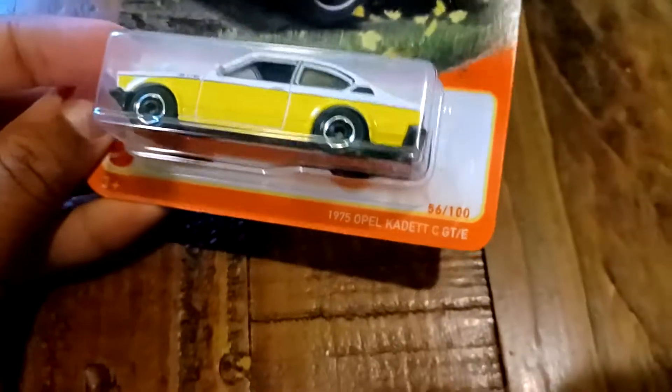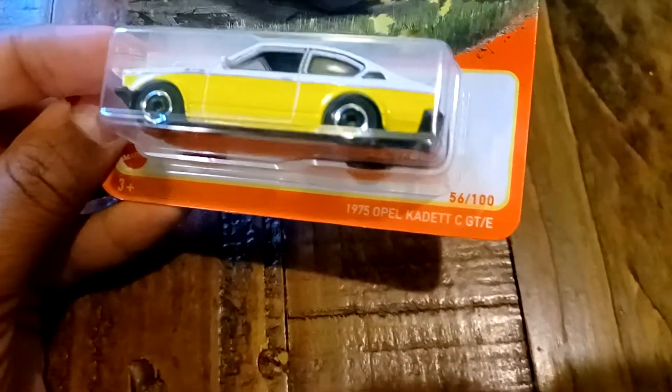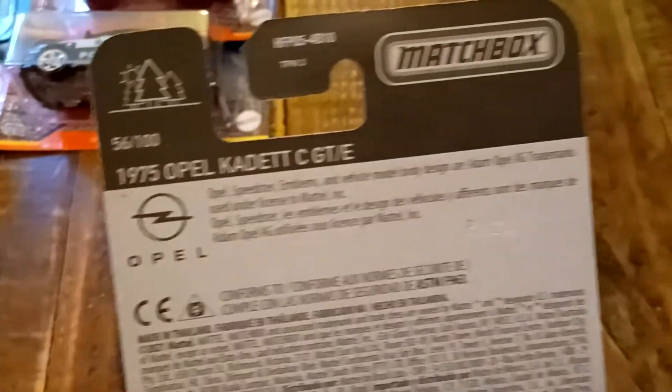This is also a new casting — the 1975 Opel Kadett CGTE, which is number 56 out of 100. There's the Opel logo right there on the top, and there's the Opel trademark.